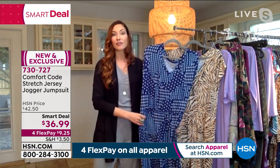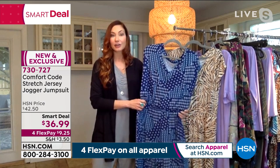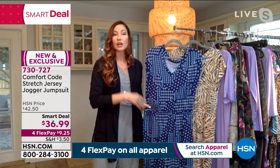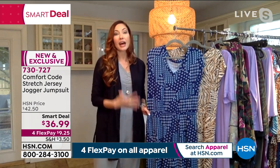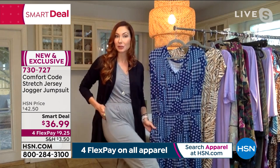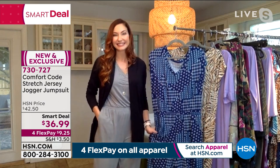Feeling really is believing. If you haven't tried a Cuddle Duds garment, this is a great essential piece to purchase. I don't know that a lot of people think of a jumpsuit as an essential piece, but I really feel that it is — especially during times where we're spending all day at home and need cute loungewear.